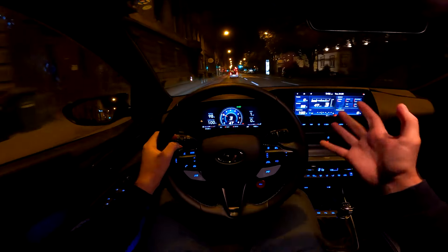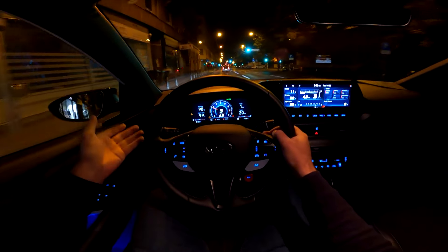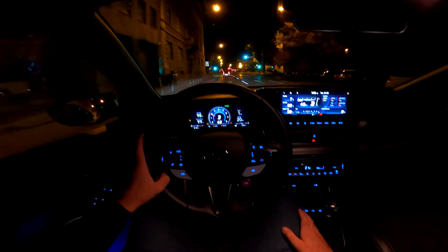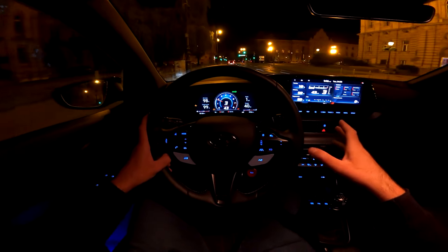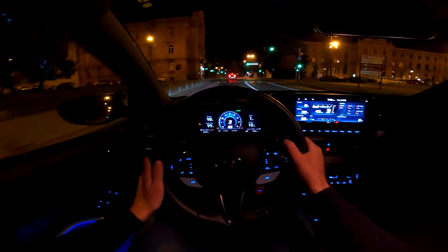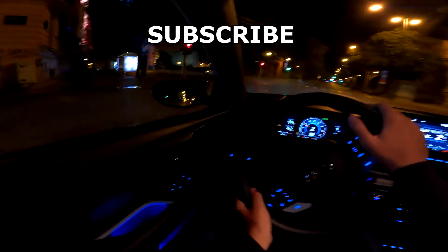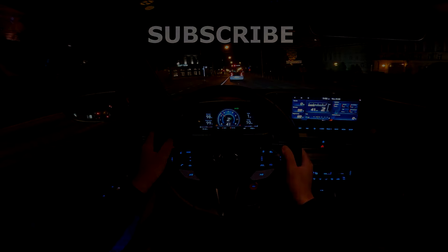That was the night point-of-view drive with the new Hyundai i20 N. Tell me in the comments what you think and which car you would buy in this class. It always makes me smile to drive a hot hatch like this. Thank you for watching — do subscribe to the channel. There will be a full review covering all infotainment functions plus a daytime point-of-view drive and a highway run. Thanks for watching and see you in the next video!